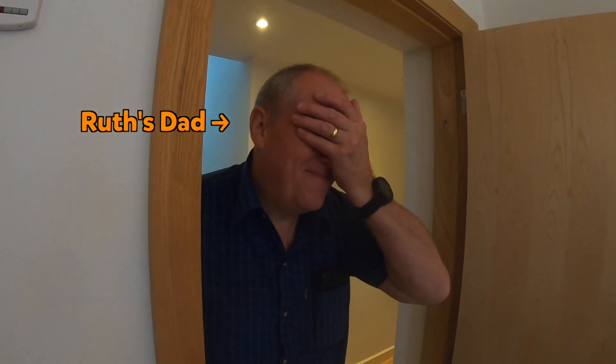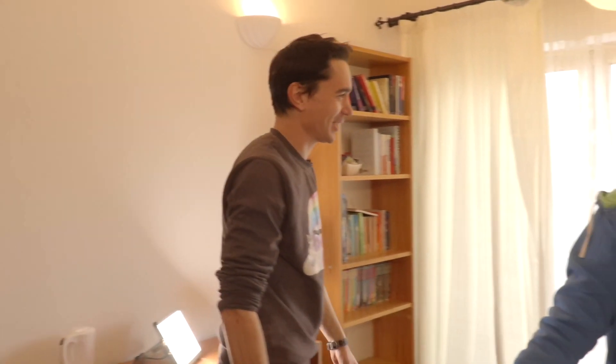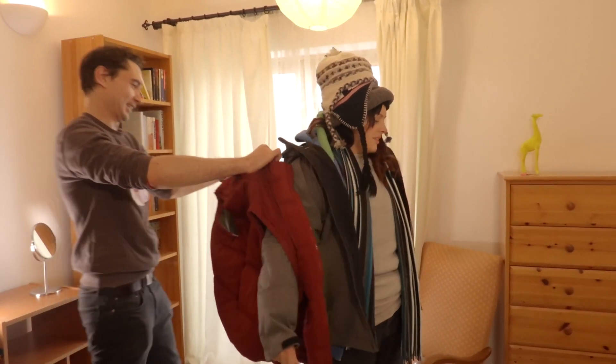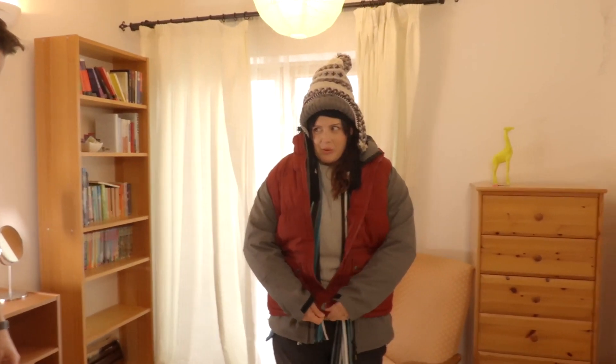Welcome to Ruth's fashion vlog. Beautiful. Time to get my coat — John, I need some help. This is possibly the best thing ever. This is amazing. As I zip it up, every single layer of clothes is hugging me more.